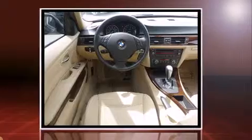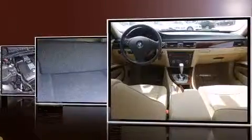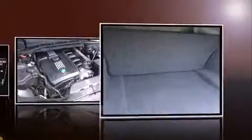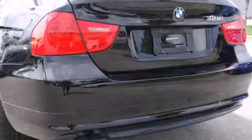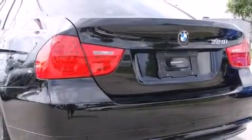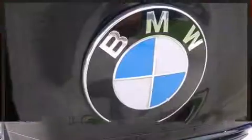BMW prioritized handling and performance with features such as delay-off headlights, adjustable headrests in all seating positions, a built-in garage door transmitter, an automatic dimming rear-view mirror, automatic dimming door mirrors, rain-sensing wipers, and power seats.